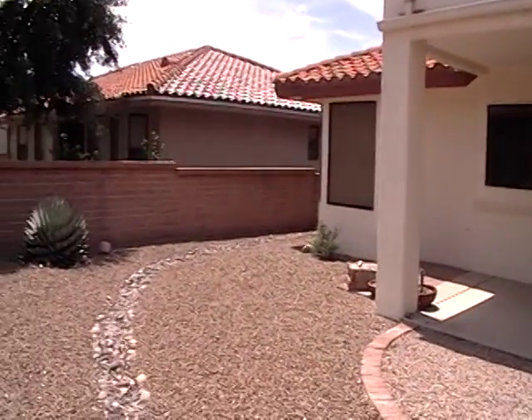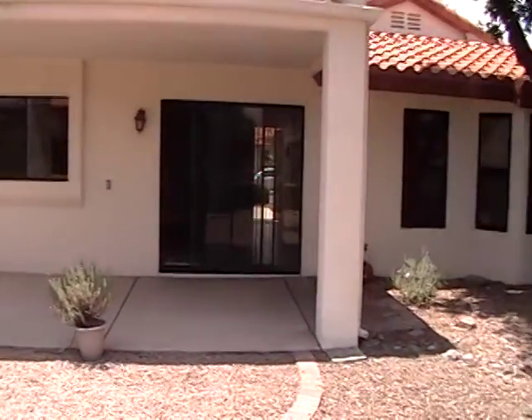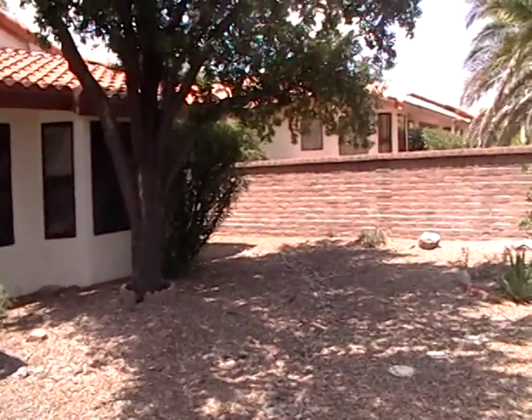If you're interested in this home, please give us a call at 520-780-7888 or visit us on our website at bluefoxproperties.com.